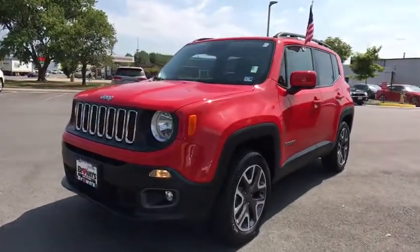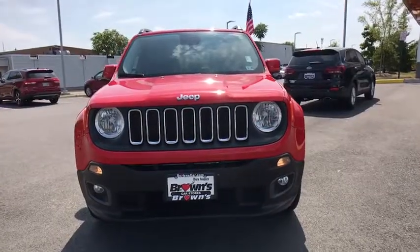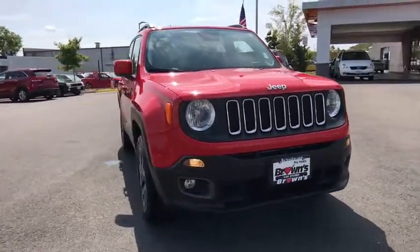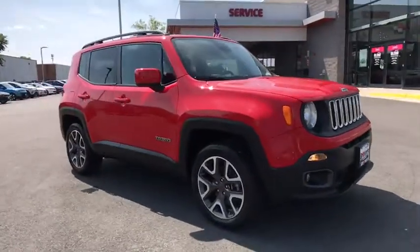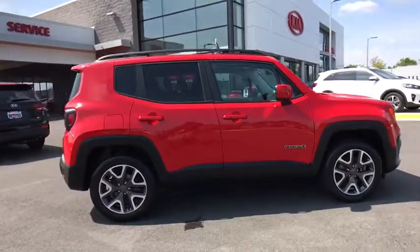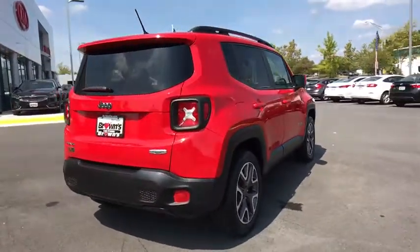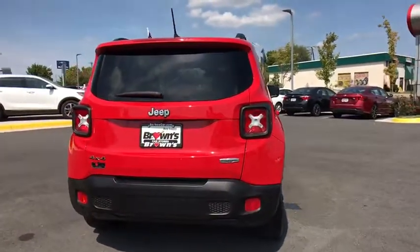Come test drive the 2016 Jeep Renegade. The Jeep Renegade offers full-size capability built into a smaller SUV. The Jeep Renegade is an incredible combo of smart technology, cool colors, and innovative materials. It has a capable command center with the tools you need for discovering everything that's out there.